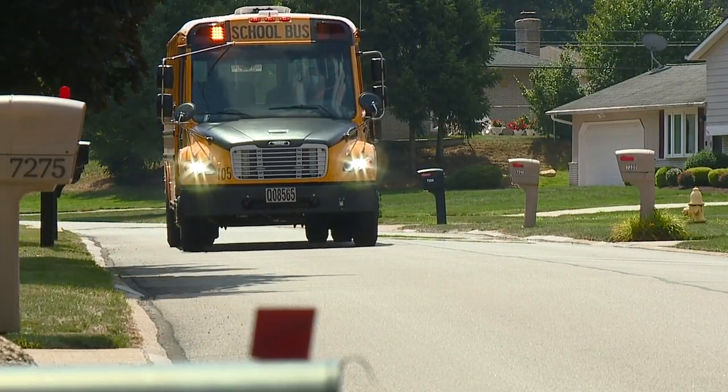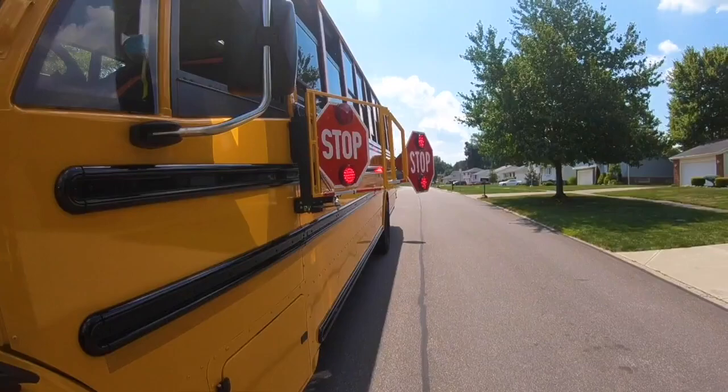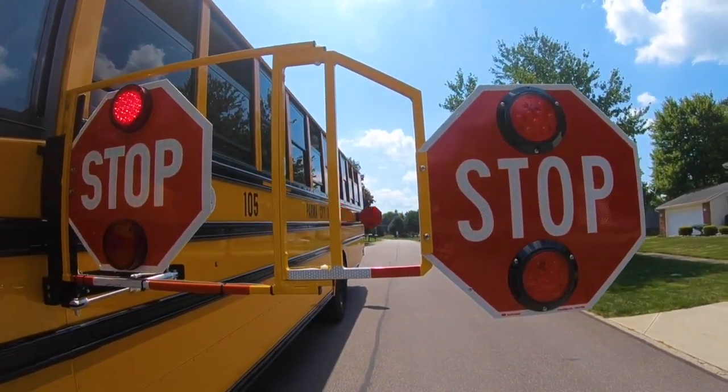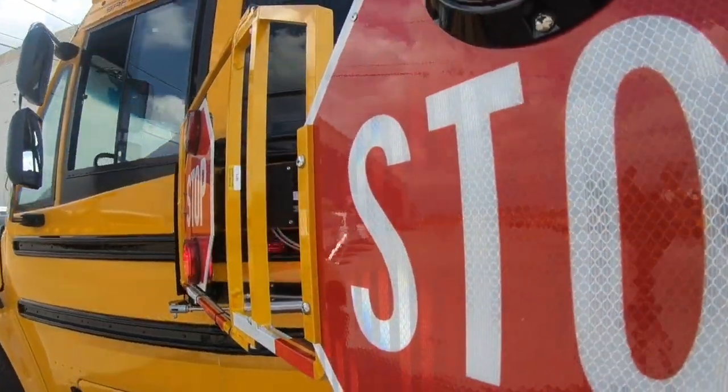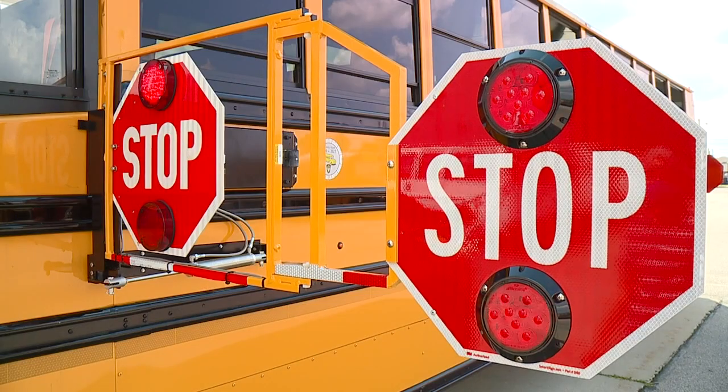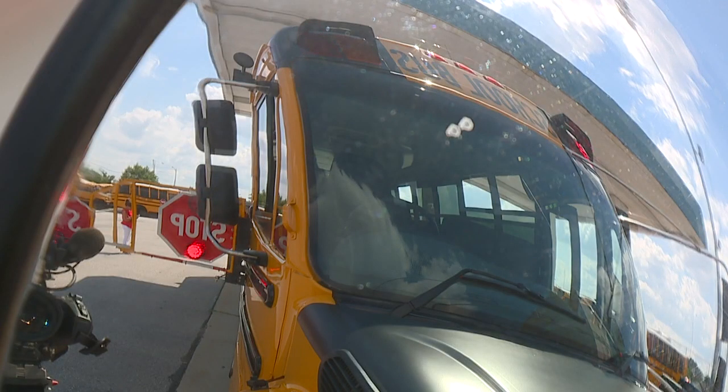As school buses hit Parma streets, some will have a new warning sign for passing drivers. Everything we do is to keep our kids safe, and so this is just an extra level of protection. The Parma City Schools is adding extended stop arms to 10 buses, extending their stop signs three feet further from the side of the bus.